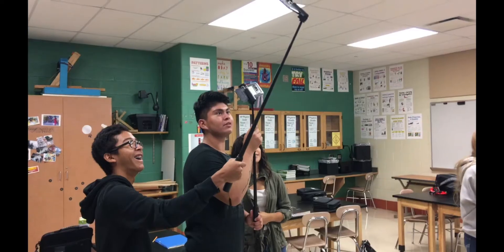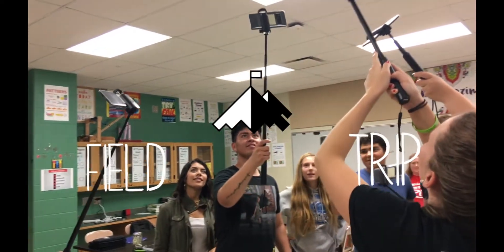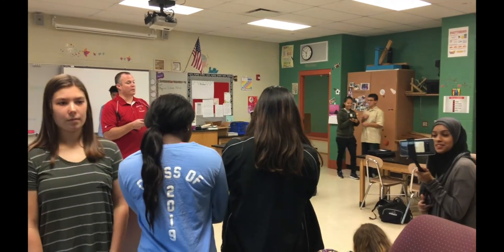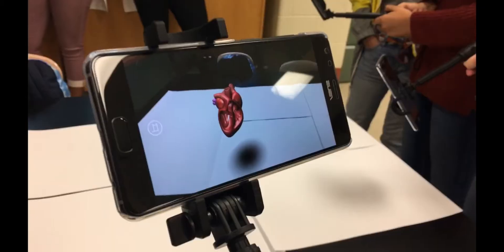Google Expeditions Augmented Reality. This is awesome. So we thought that one of the reasons why this is very helpful for classrooms is for people who are more visual learners, like myself.